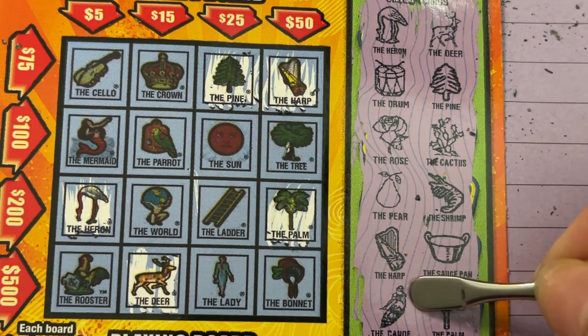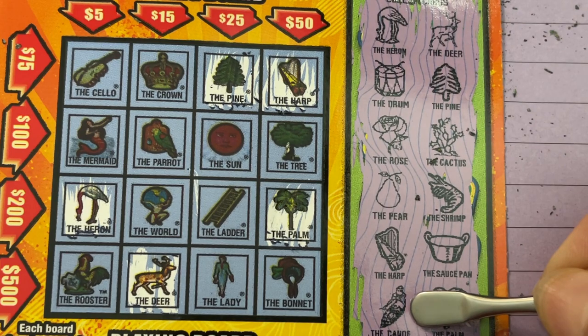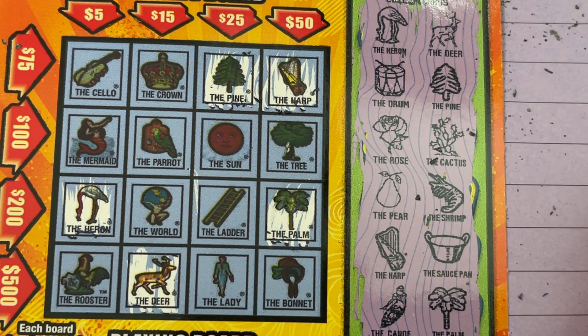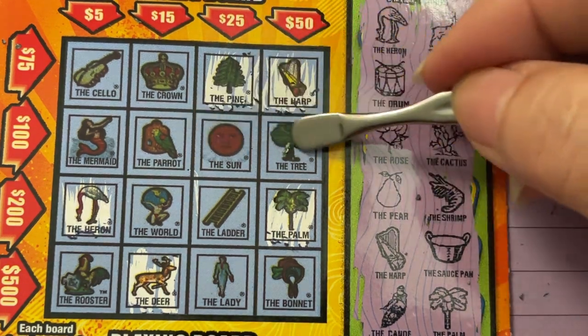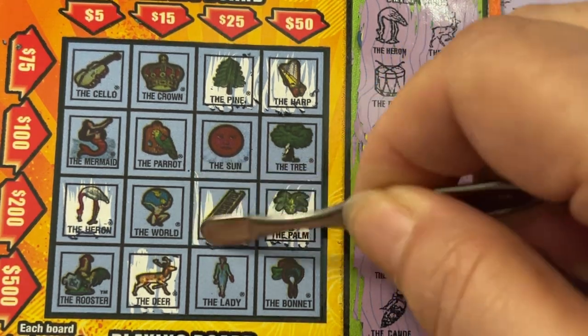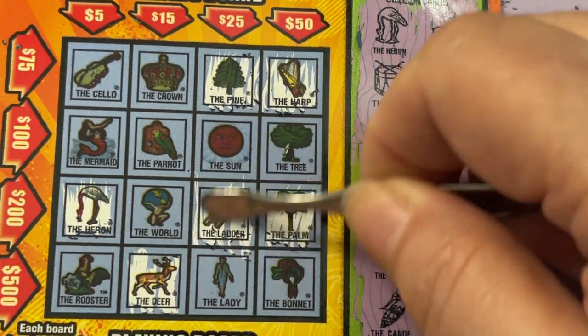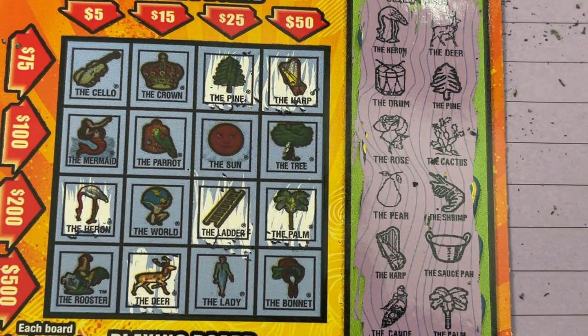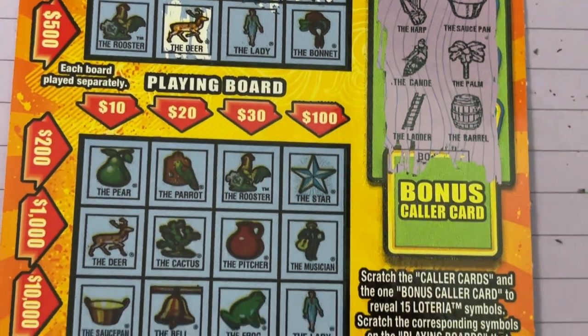So whichever ones we needed, we got the canoe — no, I didn't see a canoe. The ladder or the barrel — no barrel. All right, let's go down and check the other puzzle.